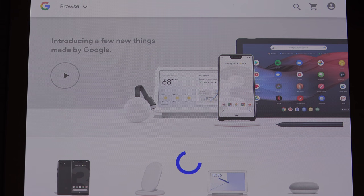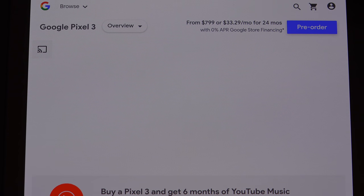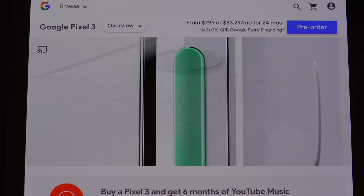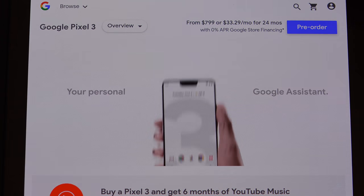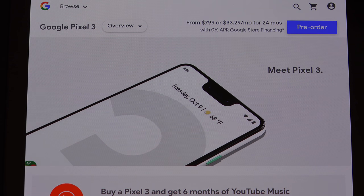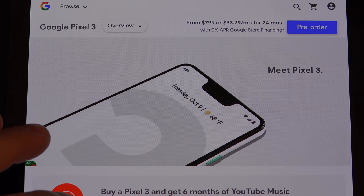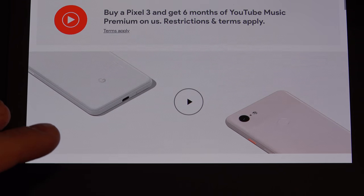Let's start with the Pixel 3. I had some hopes — not high hopes. For those of you that follow my channel, you know that I own the Note 9, it's my daily driver. And I made the right choice, in my mind now, without hesitation, after seeing what Apple brought to the table and now the Pixel XL and just regular Pixel 3. No question.